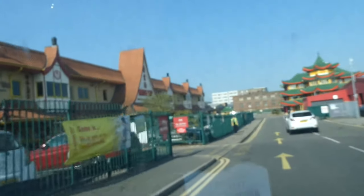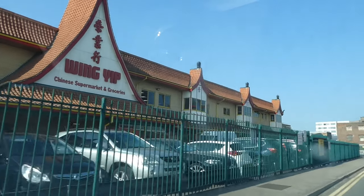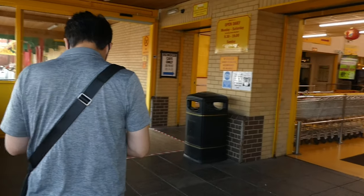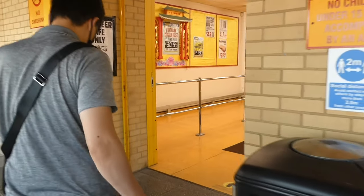Alright guys, we are here at the Wing Yip Chinese supermarket. Come on, let's go. This is where we normally shop for our weekly groceries.